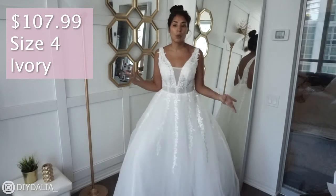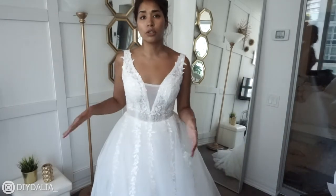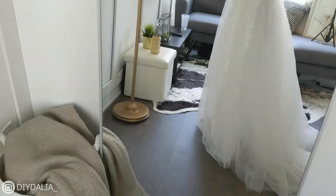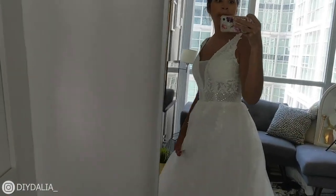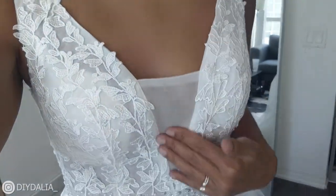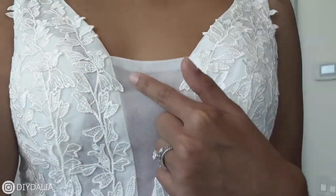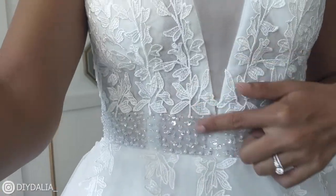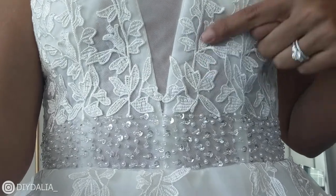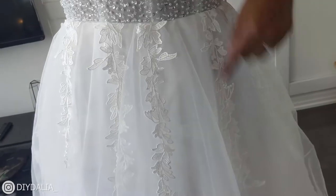Dress number four — this dress is $107.99 in a size 4, color supposedly ivory but it looks pretty white to me. I love the general structure of the dress, the length, and the bottom — there's a train, which is beautiful. I like the lace detailing at the top, and the fit is wonderful — exactly my size, the length is right. I just wish this mesh panel in the center was nude; that would make it much more sophisticated.